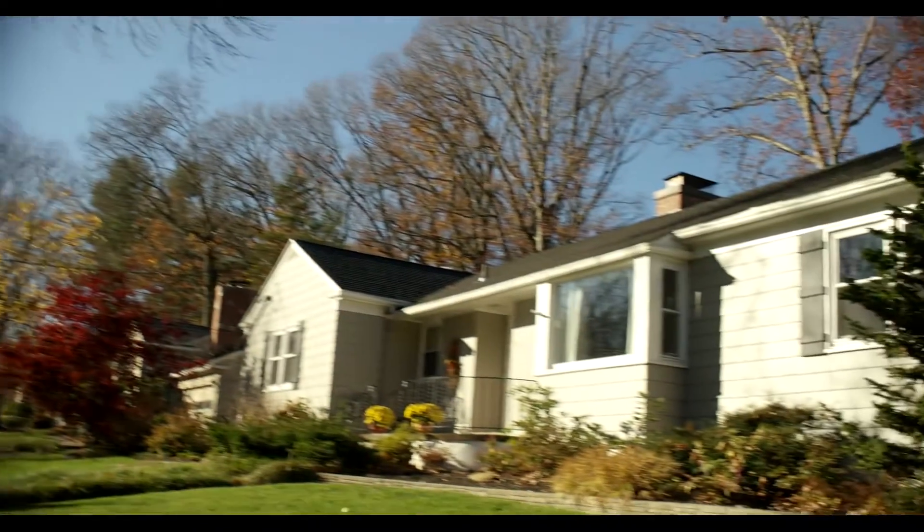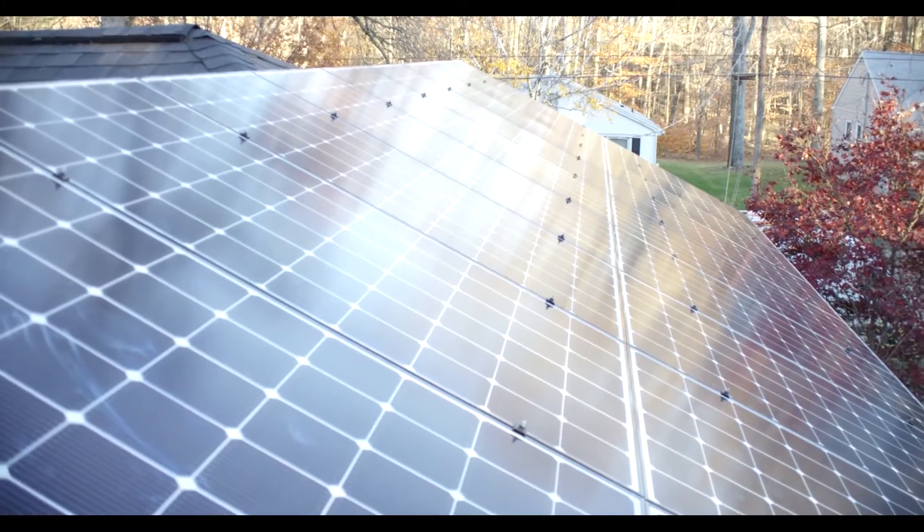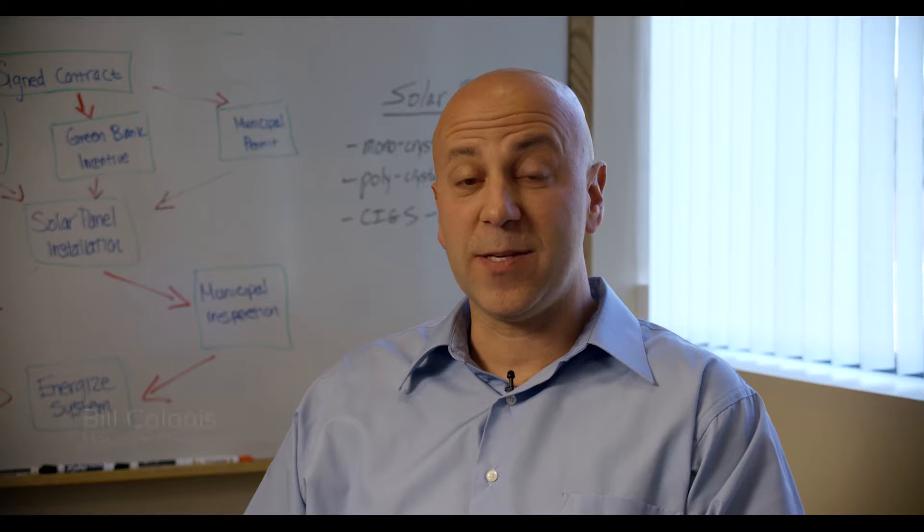Solar panels can be a great addition to your home and a relief to your electric bills, but installing solar panels isn't your typical home improvement project. My name is Richard Ford and I've decided to go solar.